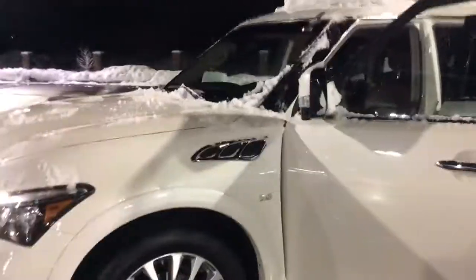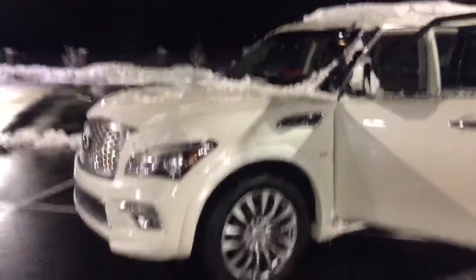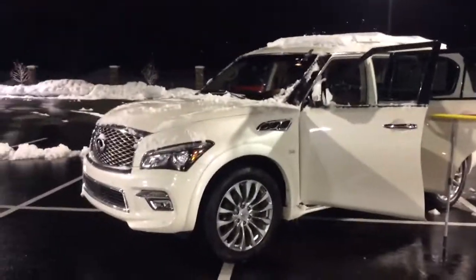It does have navigation and a sunroof. Driver's seat is in great condition, as is the passenger seat. Hope you enjoyed this quick video on the 2015 Infiniti. Look forward to answering any questions you may have and working further with you — take care.